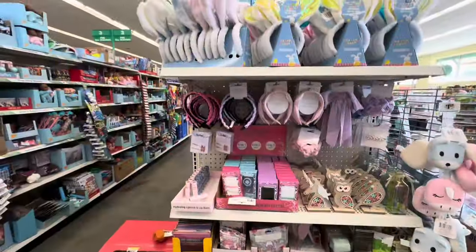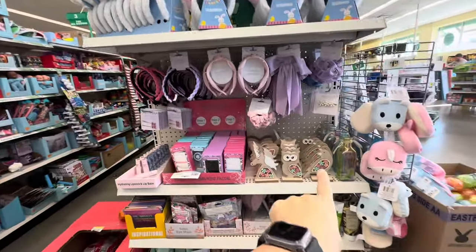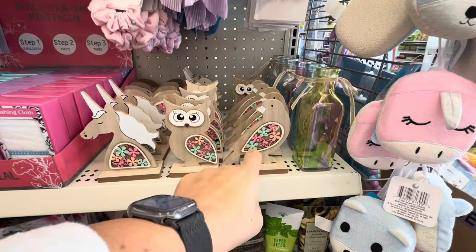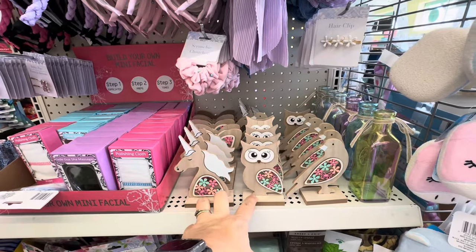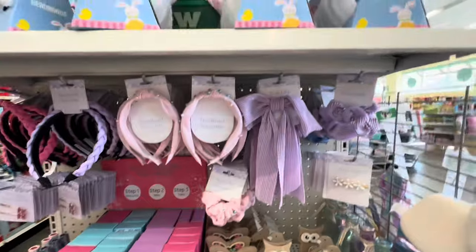Let's take a look at the wall. This caught my eye — these are very cute. For me, I think the bird is the cutest; it looks like something high-end you would see. These two look a little more like a little girl's room, but this one — an adult could certainly have that in their space. So we have a lot of the facial items — hydrating lipstick, lip balm.